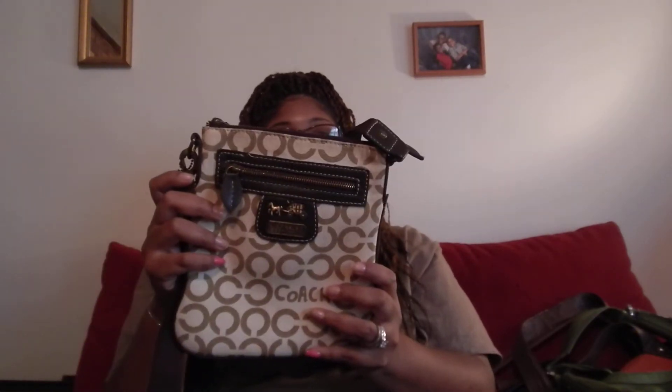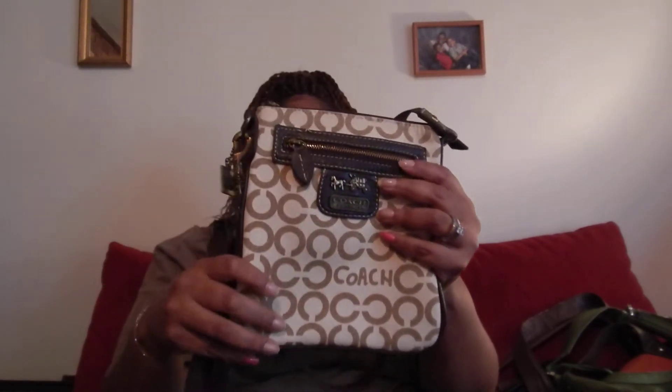My next bag is this crossbody Coach bag. I like this one — like when we go to King Dominion or somewhere like that, it's got a good amount of space. I can carry it around me so I don't have to worry about nobody snatching my bag. This was actually given to me by one of my clients as a Christmas gift, so I really really like that.